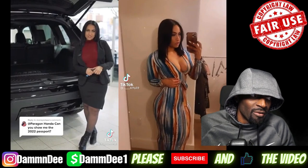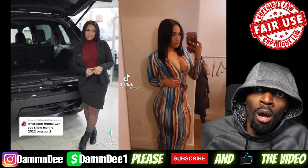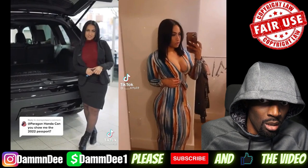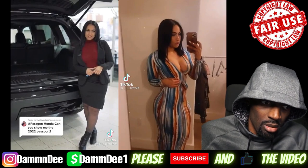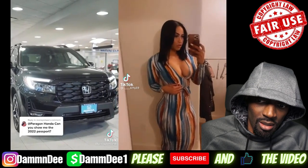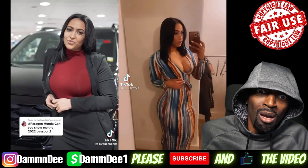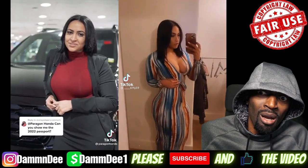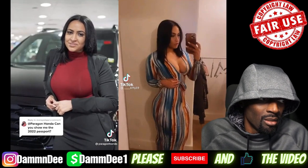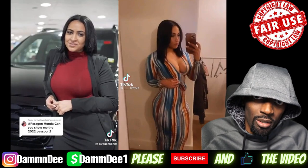This is gonna be my thumbnail right here. I ain't never seen a car saleswoman like this. I'm sure she sells a lot of cars.